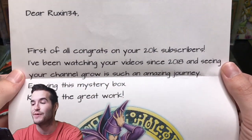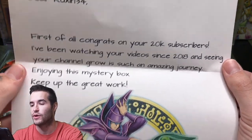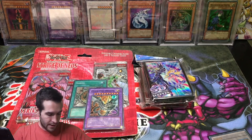The note continues: "Been watching your videos since 2018" — so he's been here since the beginning — "seeing your channel grow, such an amazing journey. Enjoy this mystery box. Keep up the great work." Signed Awesome Dark Magician with Black Magician 28. He's a fan of Dark Magician as well.